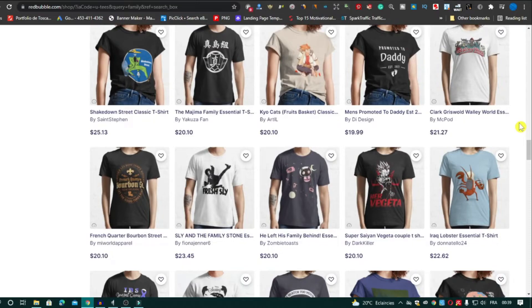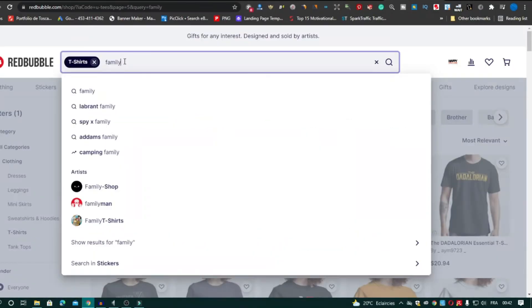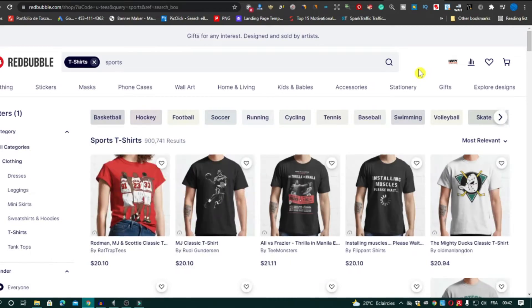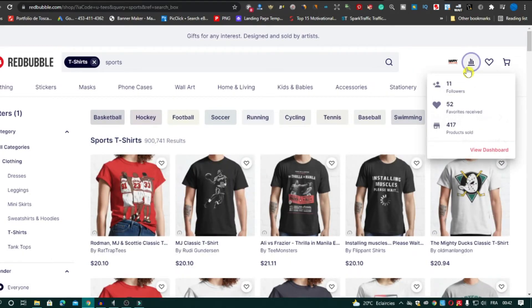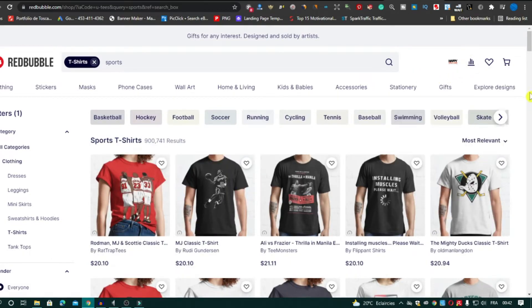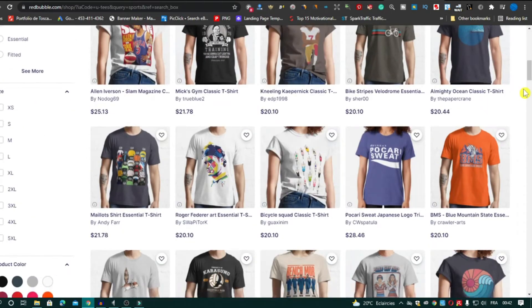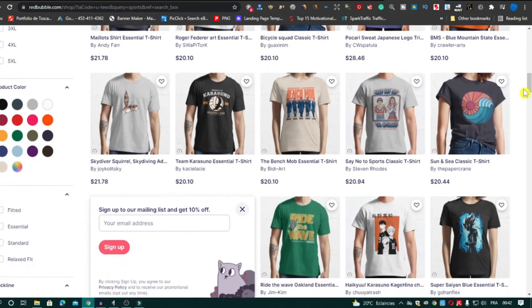The third niche is the sports niche. This niche also has a big audience that loves it and searches for it every day. What I like about this niche is you can work on a lot of sports like basketball, football, golf, and more. There are hundreds of sub-niches within the sports niche.